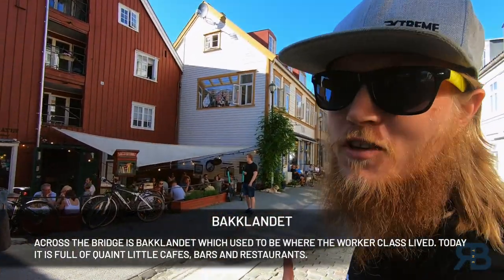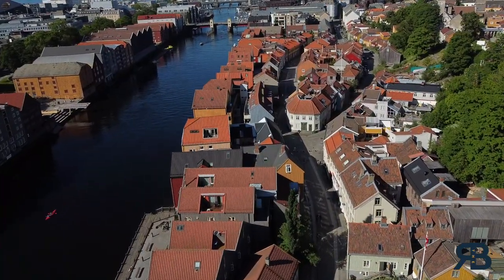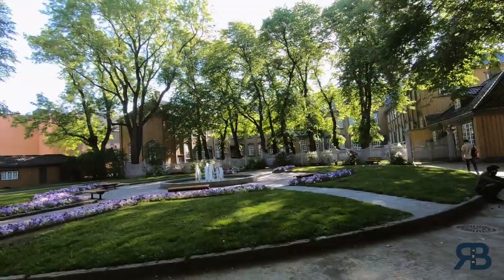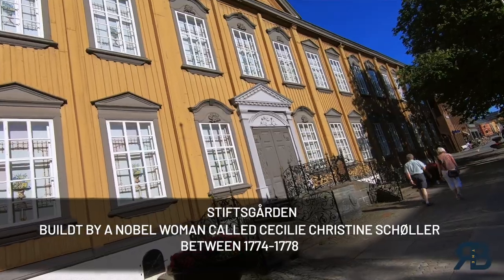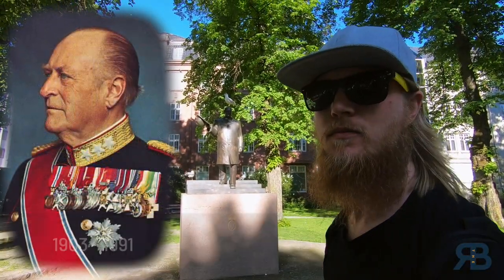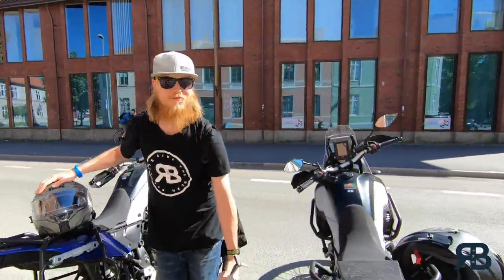This is a really cool pub called Antiquariatet — they usually have live concerts. We're now standing in Stiftsgårdsparken. That building over there is Stiftsgården — it is the royal residence whenever the king, queen, or royal family is in the city, and it is the largest wooden building in the Nordics. Over there we have a statue of King Olav — not the current king but the previous one. Motorcyclists get free parking, by the way — that's one of the benefits.